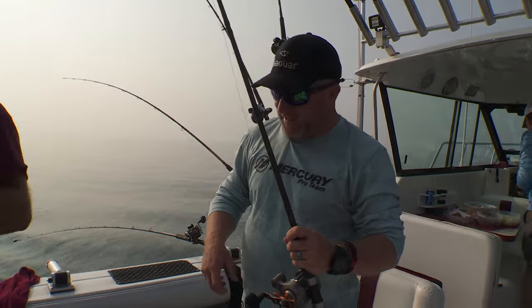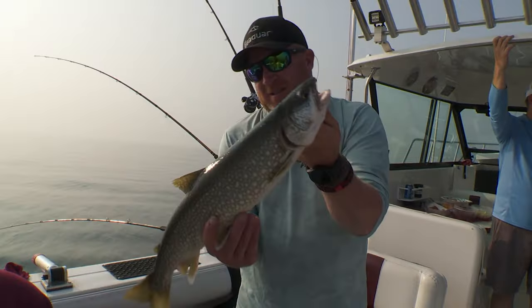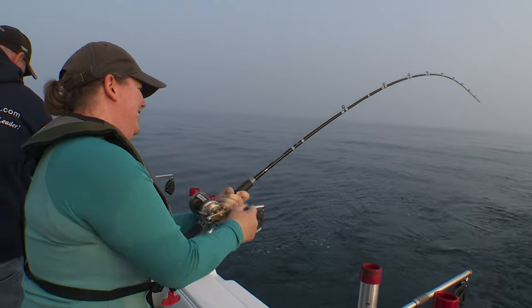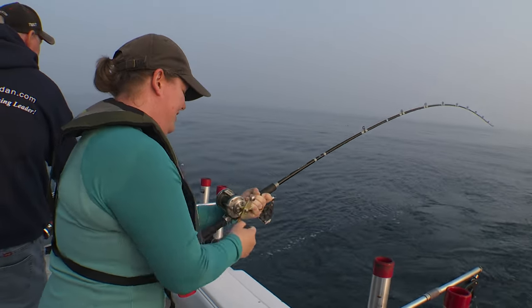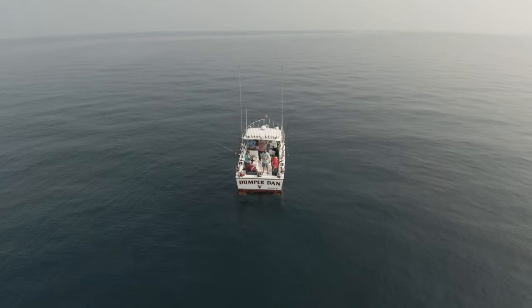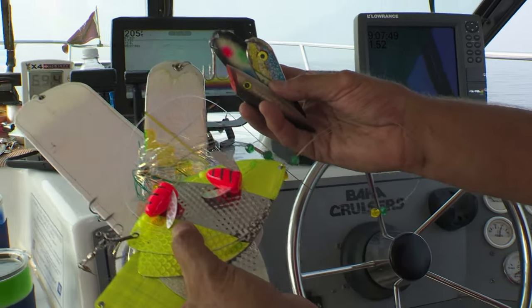Another nice lake trout. We're just starting to get our planer boards out right now. We've got tackle out to the sides, way back for steelhead, rainbow, coho, king — whatever else is out here that we do catch. Hopefully we get some variety in the box, but it's a nice calm day, nice to be out here and put a big spread of tackle out and target trout and salmon on Lake Michigan.